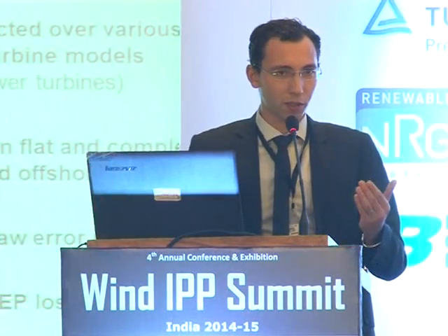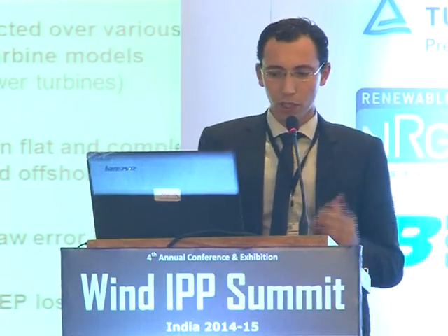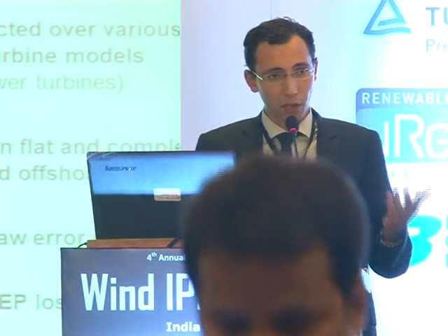What is the potential we can expect from yaw misalignment correction? Here is the track record observed in Europe and in the US from 60 deployments over the past five years. This is a very important track record because this is what convinced Continuum to do yaw misalignment correction. Over these 60 projects with data collected across various turbine types and terrain — flat, complex, and offshore — the range of yaw misalignment goes from 0 to 15 degrees, with an average of 6.2 degrees. That translates to an average AEP loss of 1.9%.